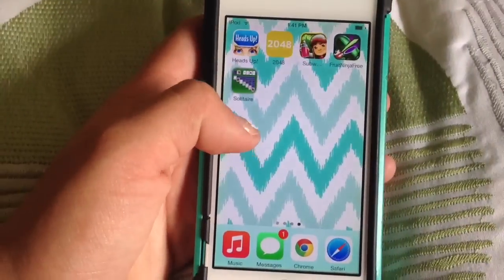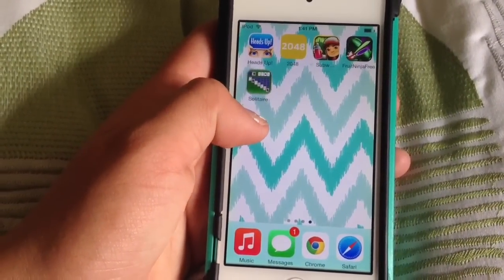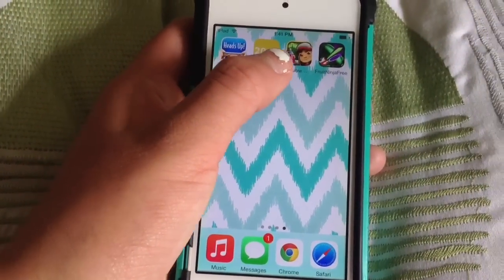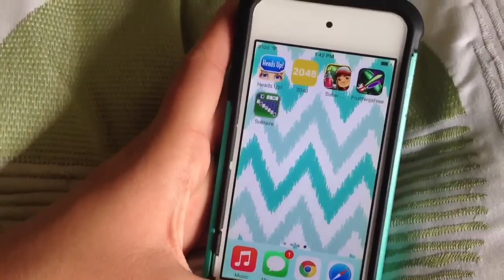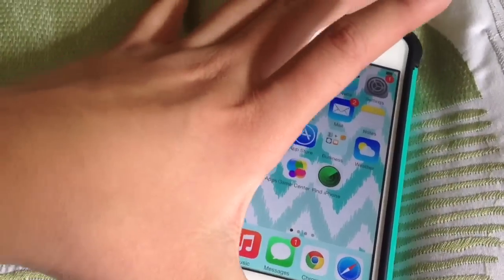The next page is my games. I honestly don't even play a lot of games on my iPod because I mostly just use all my social stuff. But I do have Heads Up, 2048, Subway Surfers, Fruit Ninja, and Solitaire. So those are the apps I have for games, and that is what's on my iPod.